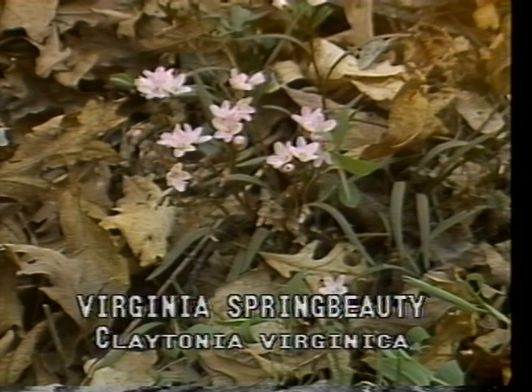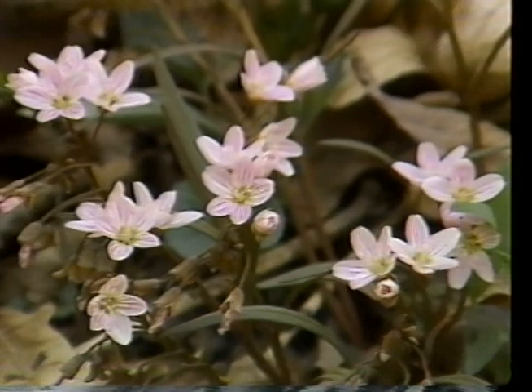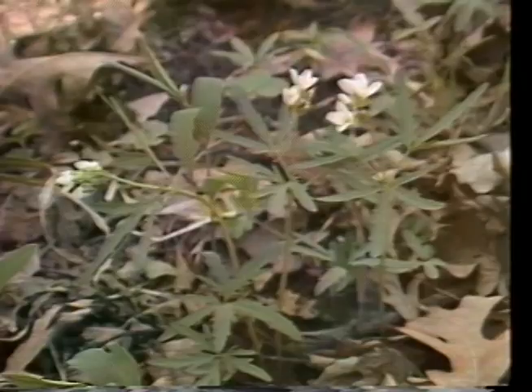Virginia Spring Beauty, or Claytonia virginica, is found blooming March to May on rich soils of moist, open woodlands. It is spectacular when in bloom in large patches. Virginia Spring Beauty has many small pink flowers clustered on each stem with leaves that are narrow and grass-like. The plant disappears in late June as the tubers lay dormant until the following spring.